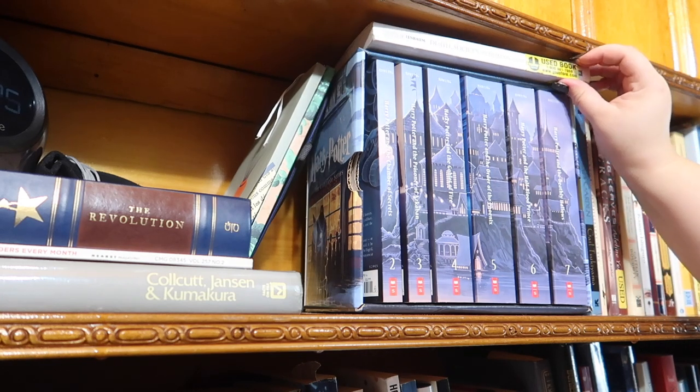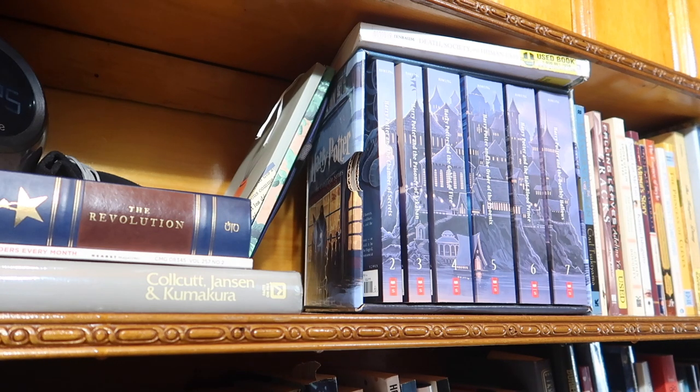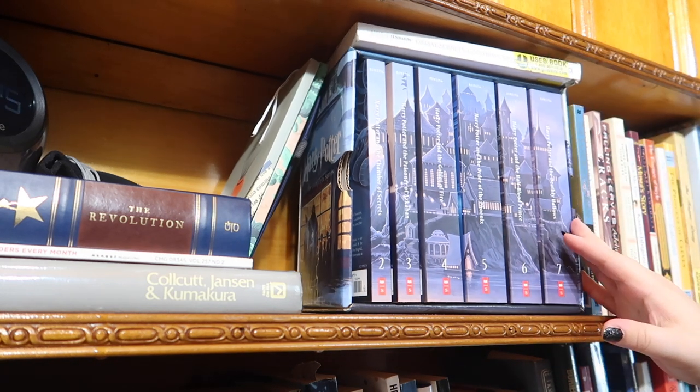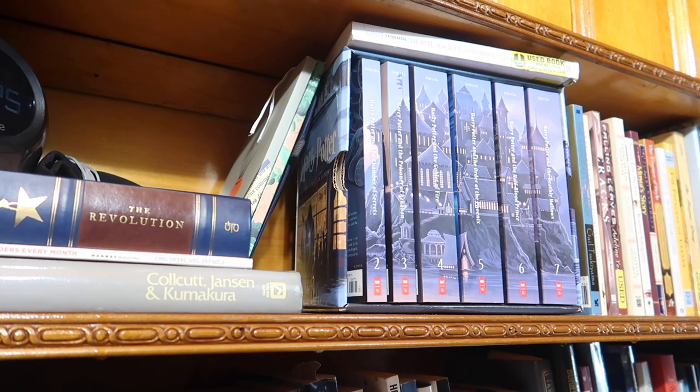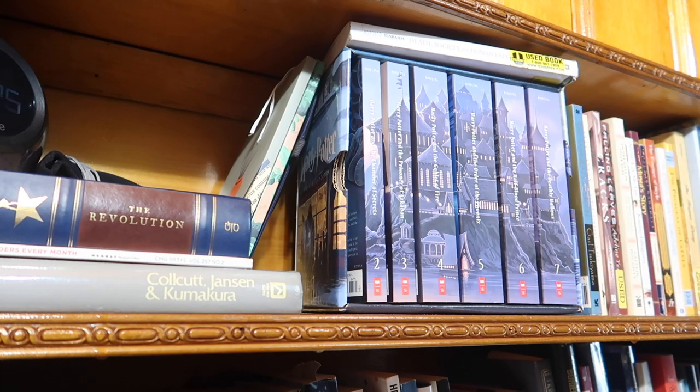Up here I have a used textbook: Death, Society and the Human Experience. I've mentioned in other videos that I love forensics — I'm fascinated by crime scenes and the whole mortuary system. I got this book because I was very interested in it. I used to work at a textbook store and got good discounts, especially on used books. Sometimes people would just leave books they didn't want, so I'd take those home.